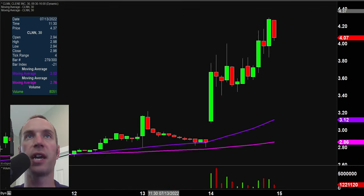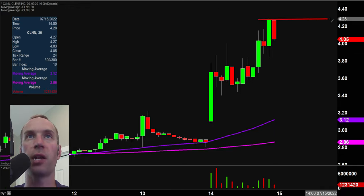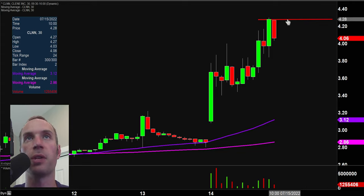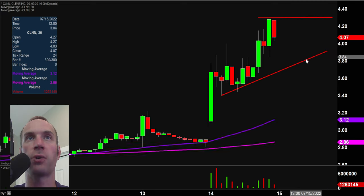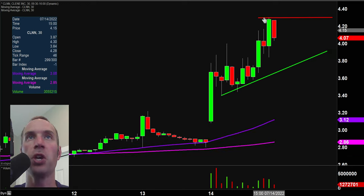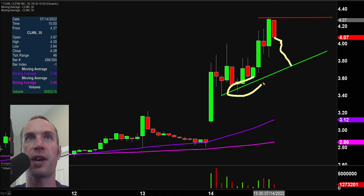Next one, CLNN — very nice move today, which has now ultimately formed a great pattern here. I don't want to imply this is some great discovery on my part. I assure you a lot of people have drawn this pattern, and when a lot of people are watching the same dynamics, self-fulfilling prophecy — call it whatever you want — it can produce a very nice movement. So overall, top part of this pattern is up here at $4.30, and then the bottom part of the pattern is that trend line right there, which represents the bullish attribute. We have our resistance, we have our support.